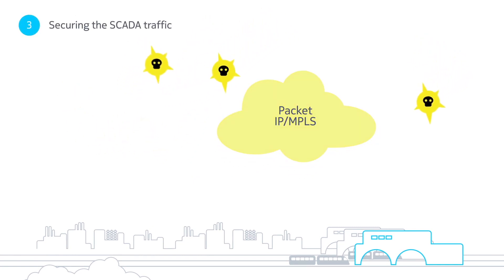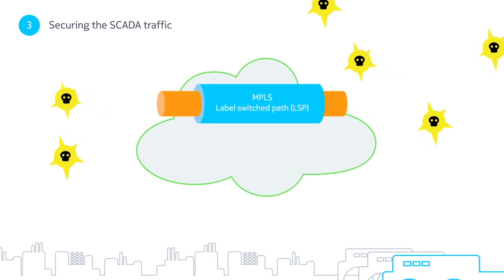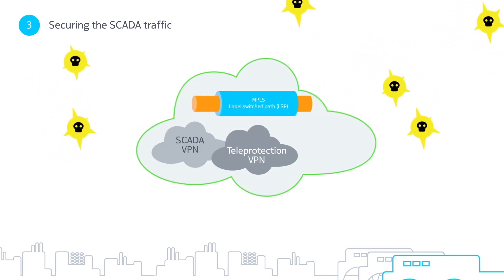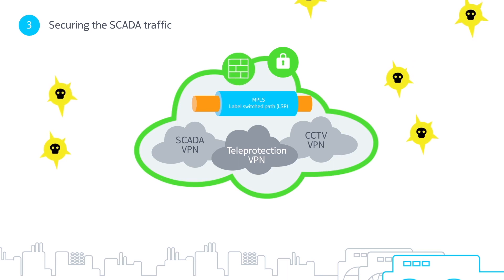And with an increase in cyberattacks, addressing the third challenge of security has never been more important. The IP/MPLS network is inherently secure with label-switched path tunnels. Isolated VPNs also ensure your information is less vulnerable. Additional security methods, such as encryption and firewalls, can further secure all traffic using cutting-edge technology.